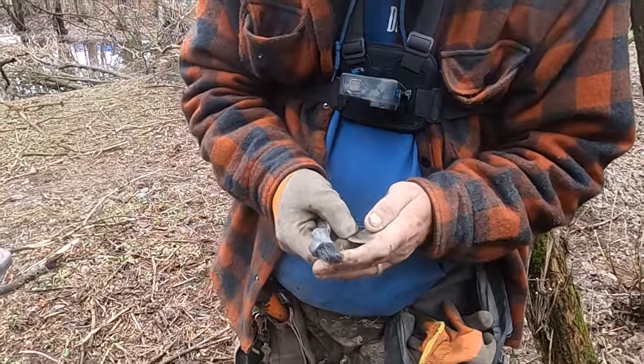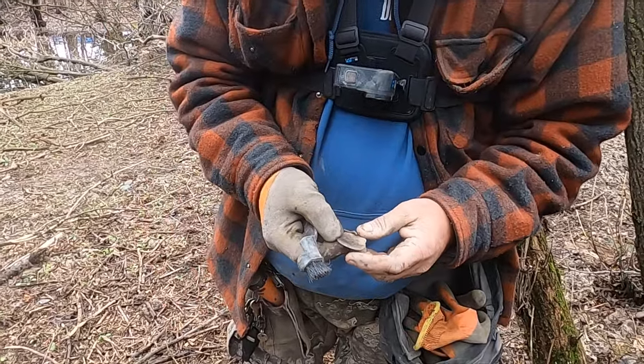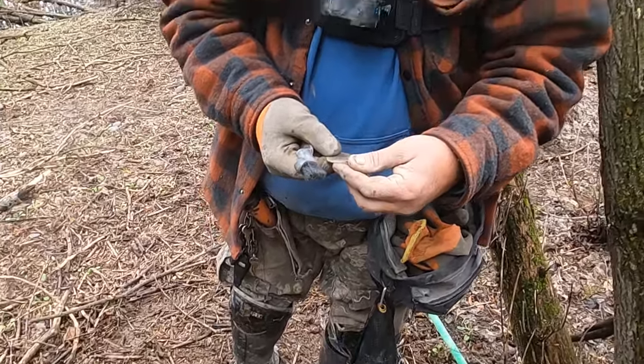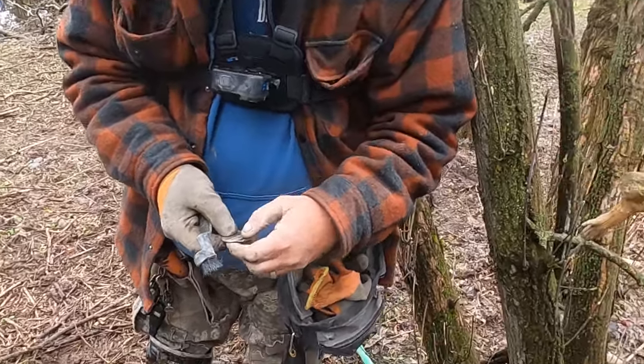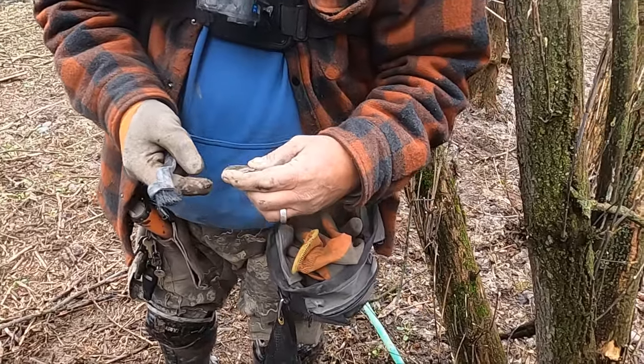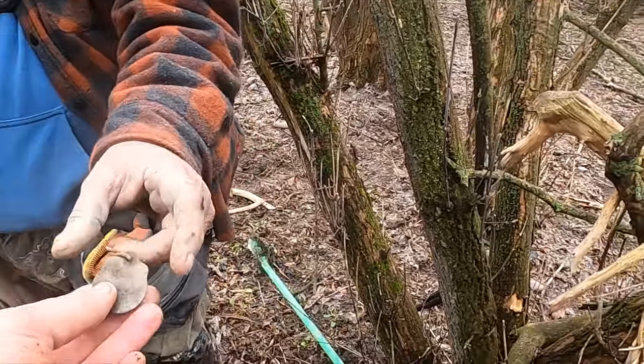Dinwiddie's got himself a dog tag here. We're hoping to get a date off of it, but there's something there in the middle. It's looking pretty toasty from what I saw - it's gonna need some cleaning before we can actually get anything off of it.